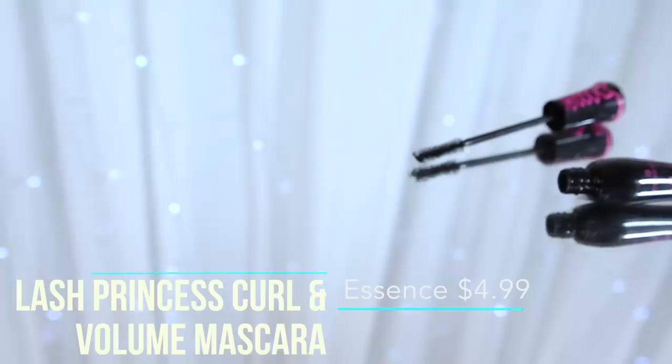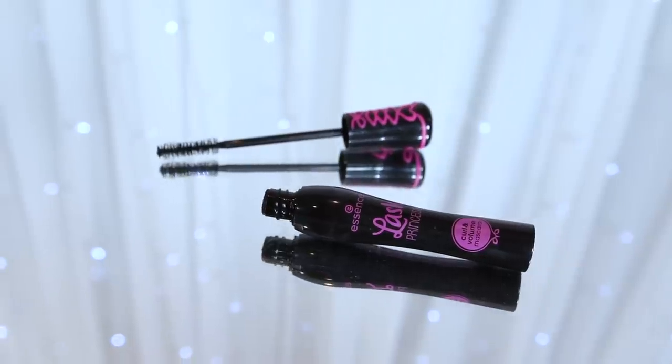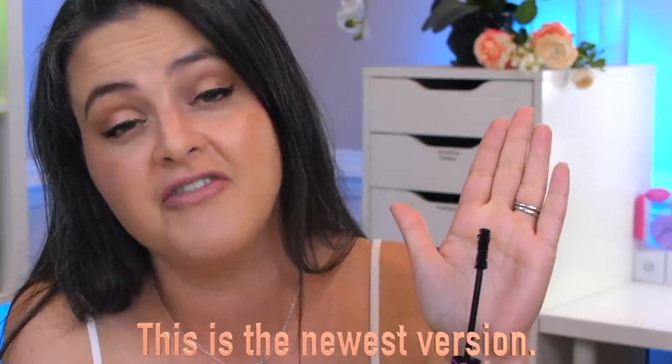The next product isn't bad — I was just kind of hoping it would be better than it is. This is the Essence Lash Princess Curl and Volume mascara. One of my favorite mascaras of all time is the Essence Lash Princess — I've never had flaking problems, I love those mascaras, they're definitely my favorite drugstore mascara. But with this one I didn't love it. It's my least favorite of the Lash Princess line. It gives a little bit of length and volume, but I need pow, and this one was pretty weak for me.